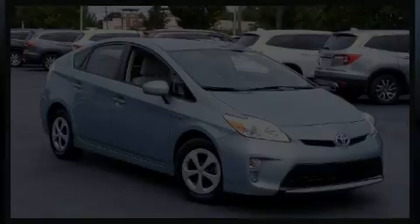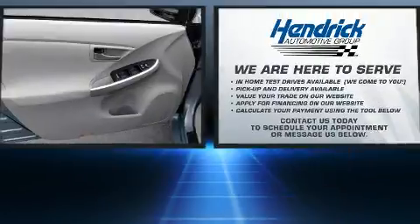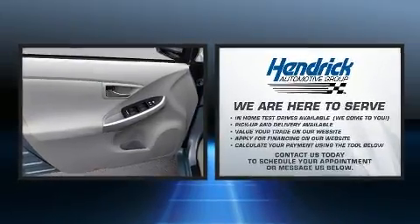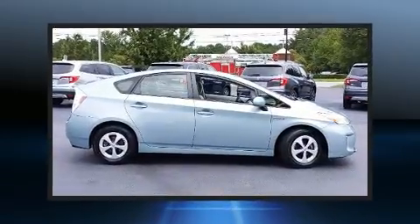Climb inside the 2013 Toyota Prius. Smooth gear shifts are achieved thanks to the 1.8-liter four-cylinder engine. And for added security, Dynamic Stability Control supplements the drivetrain.